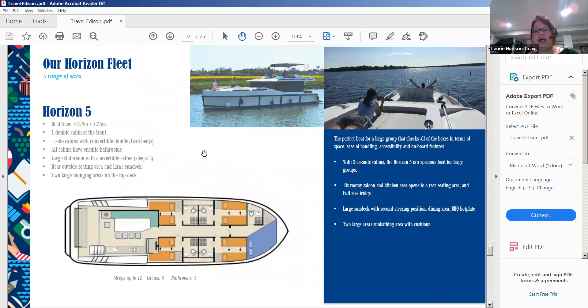The Horizon Five is new for us last year, designed for groups or large families. It's our longest boat at 47 feet. Don't be discouraged by the size — it has bow and stern thrusters so you can turn it in a complete circle. All locks are manned by lock masters, so you don't do any work; just put a rope around a wire and they do everything. The Horizon Five holds 12 guests with four side cabins and one main front cabin. The top deck has an additional lounger section near the front for sunbathing.